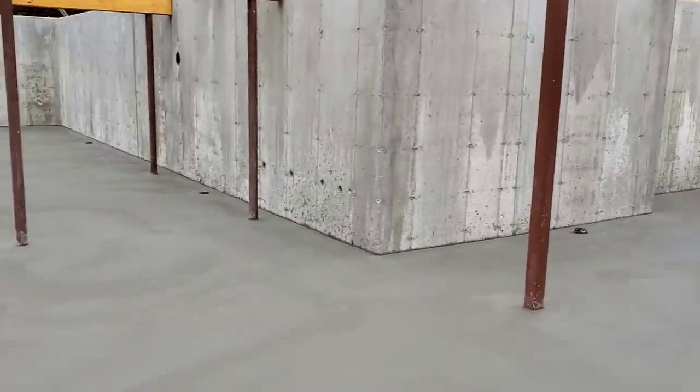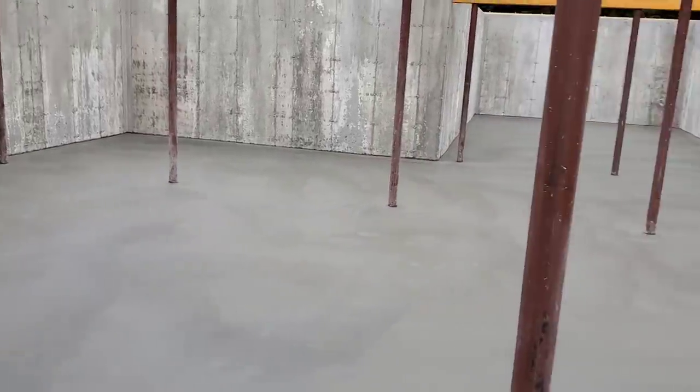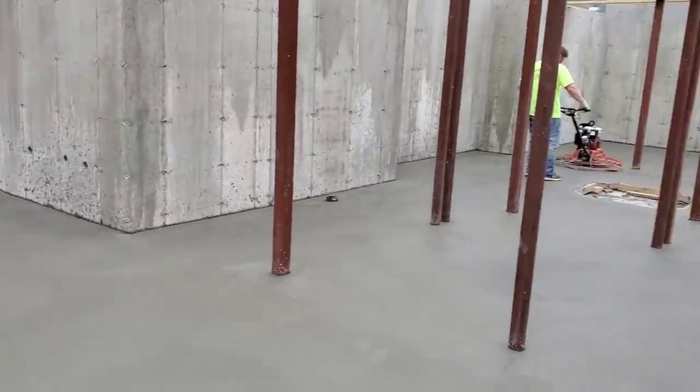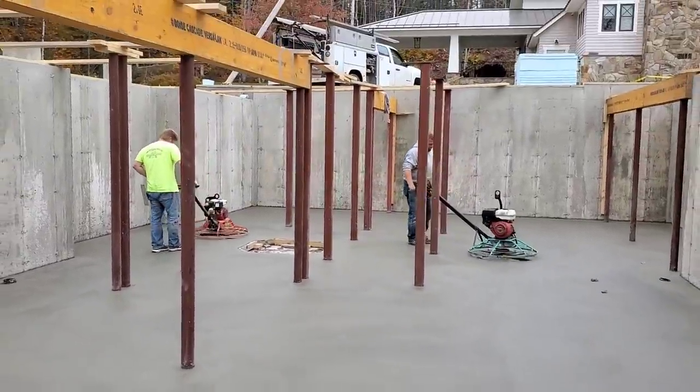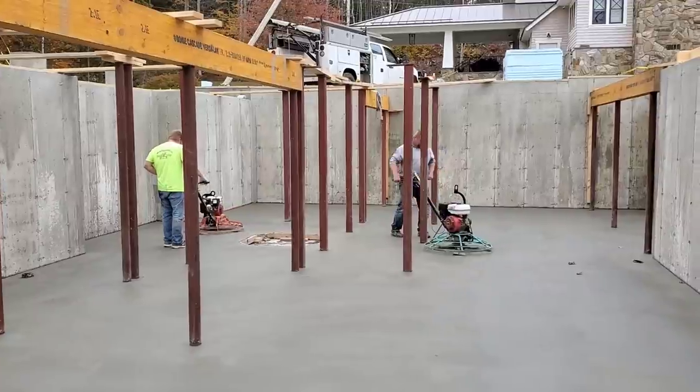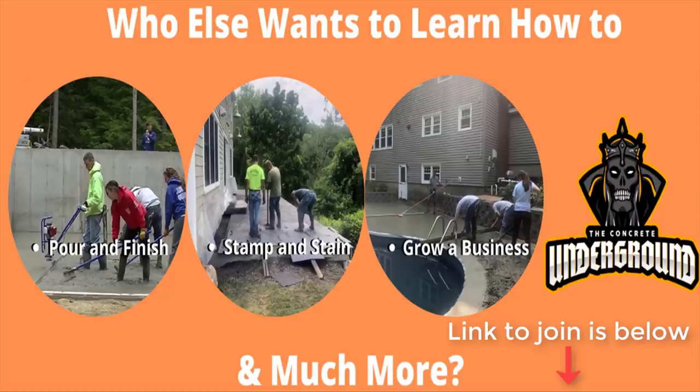We've got an MBW power trowel and a Whiteman. Let me know in the comments which power trowel you guys prefer and why. Well that's it guys — that's how we pour a big basement floor with all kinds of lolly columns. If you want to learn how to do concrete like us, the Concrete Underground is the place to be — it's my training academy and the link to join is below. Thanks for watching and we'll see you on the next video.